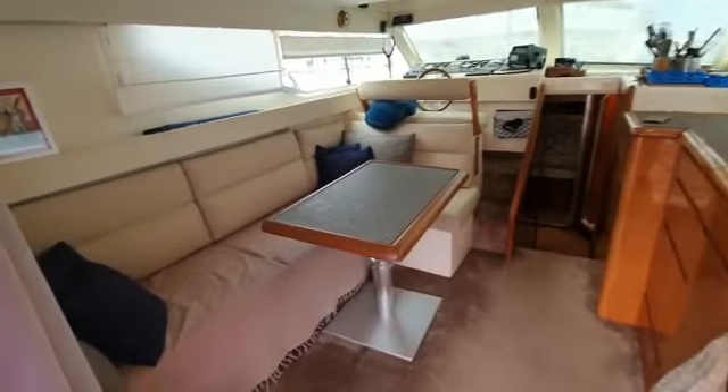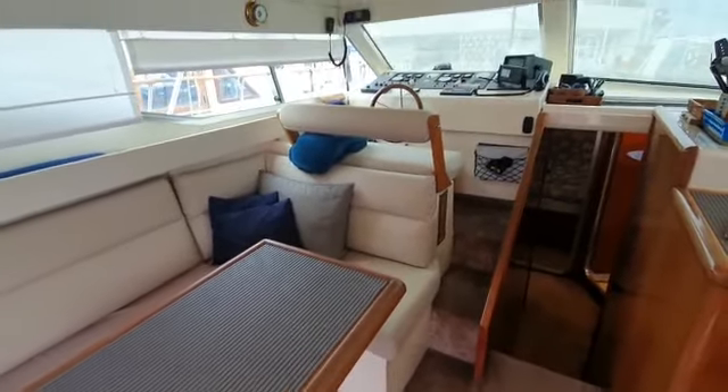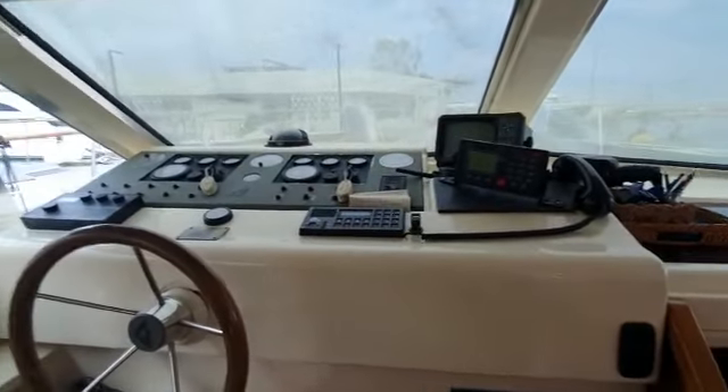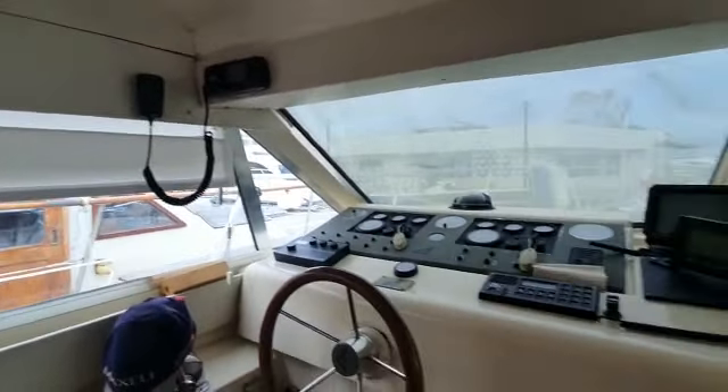Heading into the saloon on the Azimut. L-shaped seating to the port side, ahead of that raised helm. She's got three VHFs.